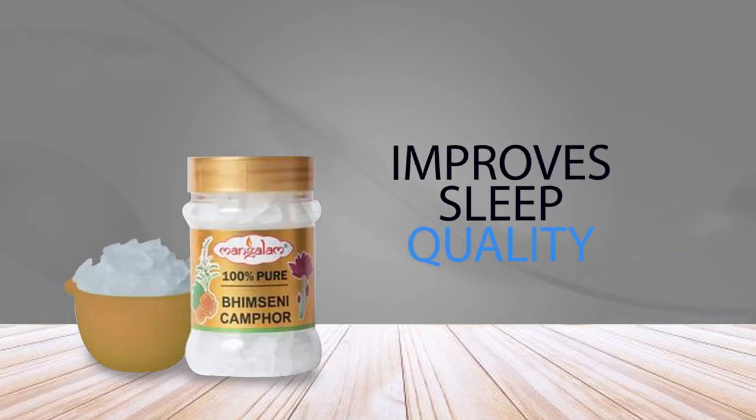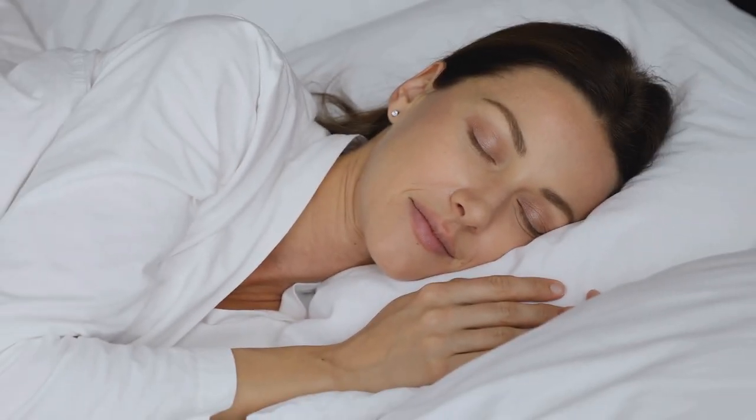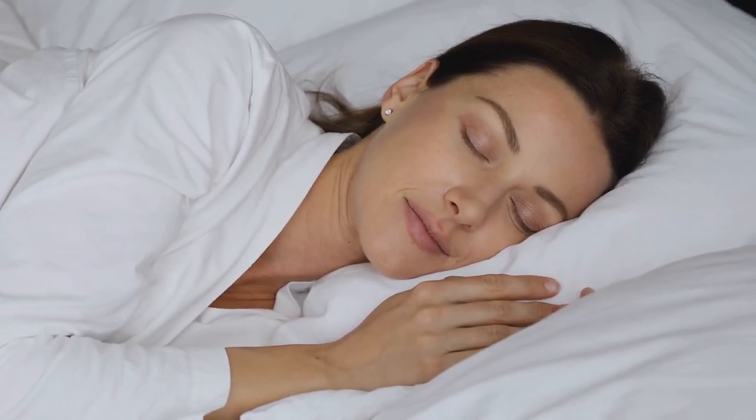5. Improves Sleep Quality. Camphor can be used to improve sleep quality and promote restful sleep. It has sedative properties that help to calm the mind and promote relaxation.